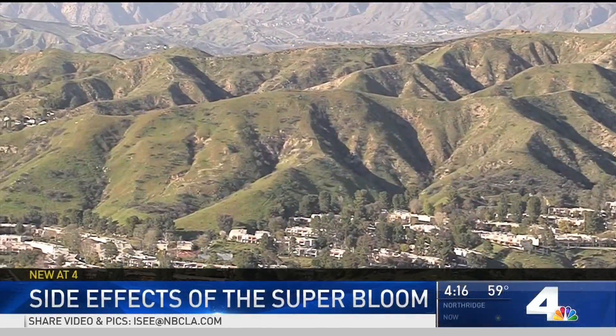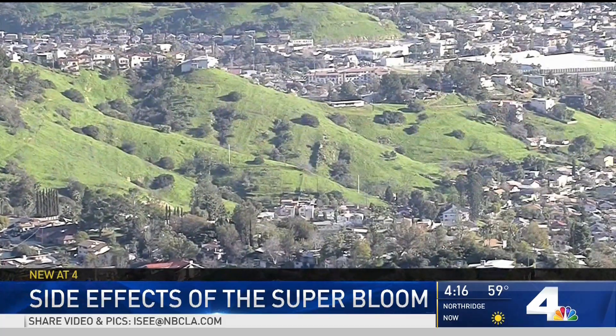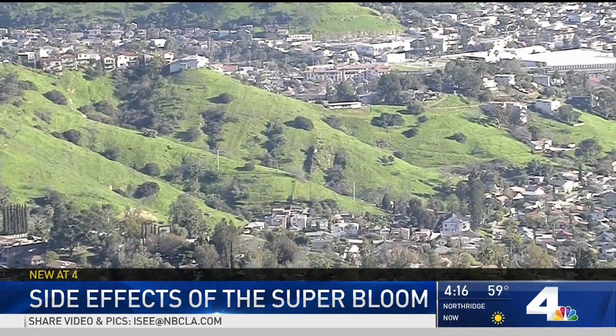If you've looked at the hills lately, you might feel like you're in another state — very green, all because of the rain. The hillsides have turned incredibly green, and with all those plants do come some problems, though. NBC4's Gordon Tokumatsu is live from Malibu Creek State Park with the side effects of what's called the super bloom.